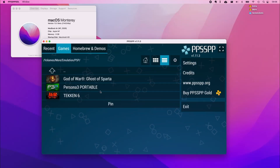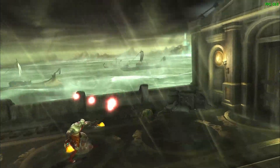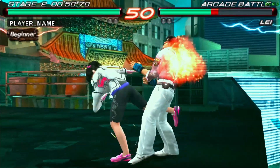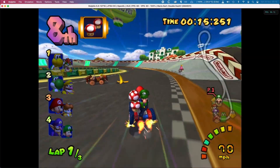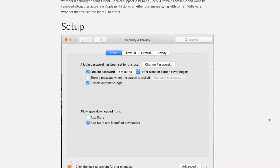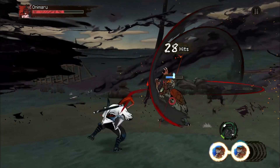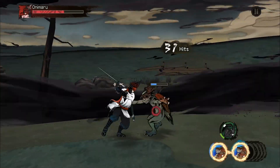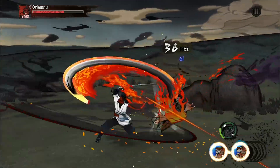The M1 is also an emulation powerhouse with more big-name emulators coming on board, including native ARM versions of PPSSPP for the Sony PlayStation Portable — for games like God of War: Chains of Olympus, Tekken 6, and Persona 3. There is also a native ARM version of Dolphin for GameCube and Wii games like Mario Kart, and a native ARM RetroArch front-end. These emulators provide extremely fast performance per watt. Additionally, macOS does actually have some exclusive games brought to the platform through the Apple Arcade subscription service.